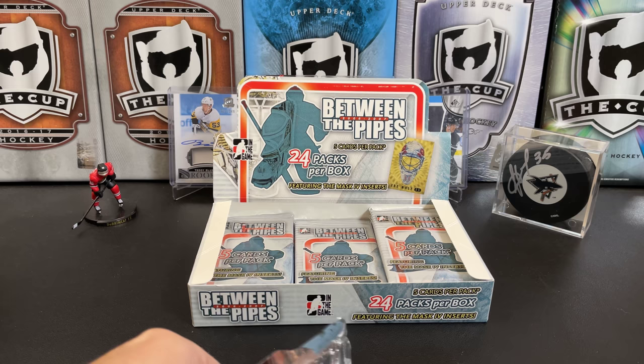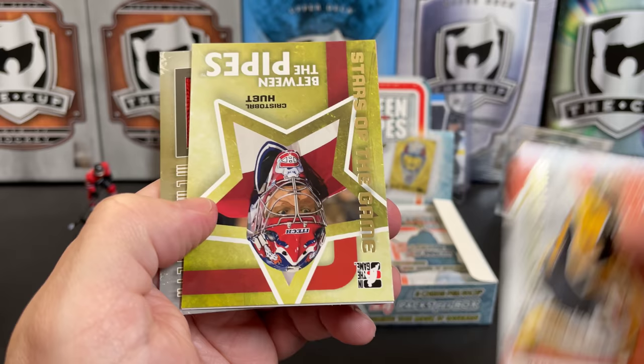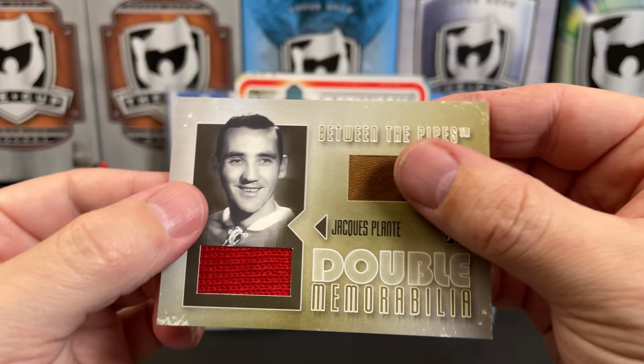If you're looking for this, I believe there are two versions — this is the hobby version and there's also a retail version; I'm not sure what the differences are between them. There's Hannu Toivonen, Future Star. We've got a Greats of the Game Cristobal Huet, Josh Harding Between the Pipes, and look at this next card — George Hainsworth.